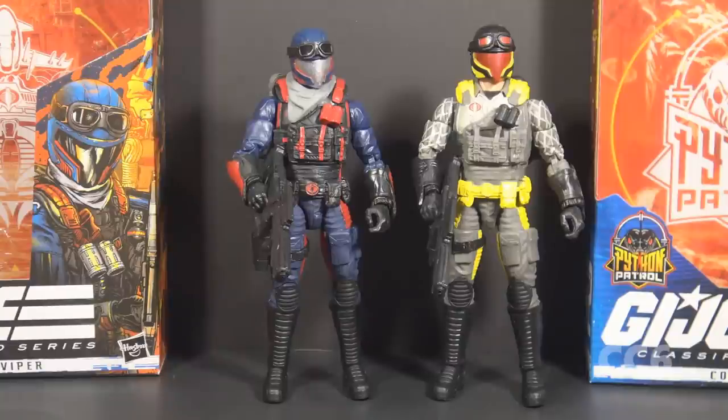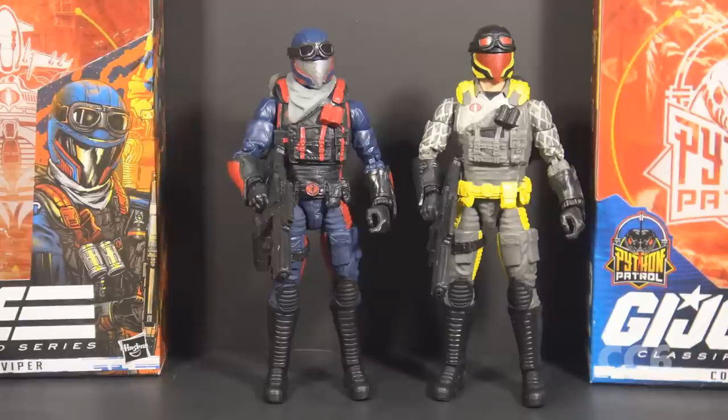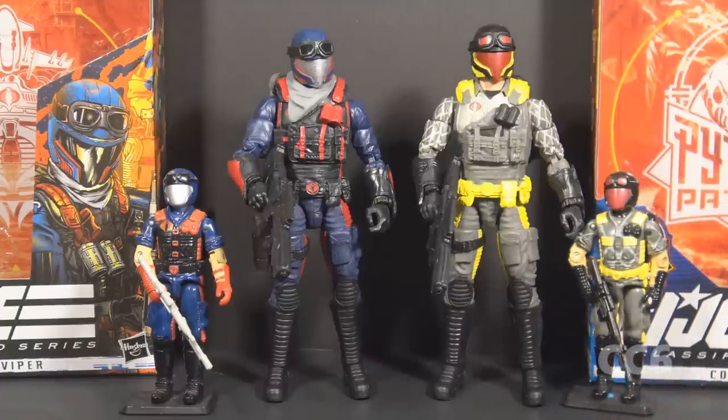Let's take these figures out of their boxes and take a look at them. These figures are almost exactly the same other than the colors. Some of the accessories are just straight reissues with no change. The standard Viper does have one accessory the Python Patrol Viper does not — this scarf. The Special Mission Cobra Island Viper is based on the Cobra Viper Version 1 from 1986, and the Python Patrol Cobra Viper is based on Viper Version 2 from 1989. The vintage Python Patrol Viper was a recolored reissue of the Version 1, and they have followed that tradition with the Classified Series, sticking pretty closely to the vintage colors.